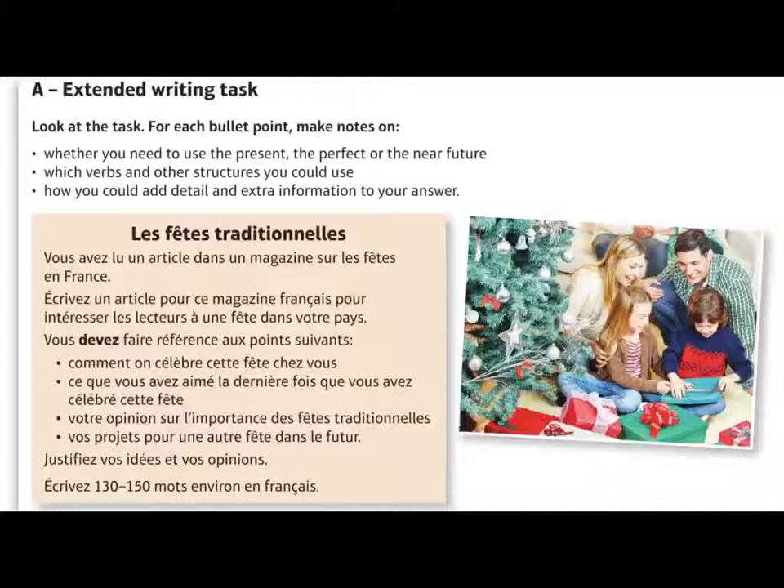You will be given four bullet points and you absolutely must cover all four, otherwise you will drastically reduce your mark. The first bullet point, 'comment on célèbre cette fête chez vous?' — how people celebrate this festival where you are — is present tense. The second bullet point, 'ce que vous avez aimé la dernière fois que vous avez célébré cette fête?' — what you liked the last time you celebrated this festival — is past tense. Third, 'votre opinion sur l'importance des fêtes traditionnelles' — your opinion on the importance of traditional festivals — is a present tense opinion. And finally, 'vos projets pour une autre fête dans le futur' — your plans for another festival in the future — and it says justify your ideas and your opinions.